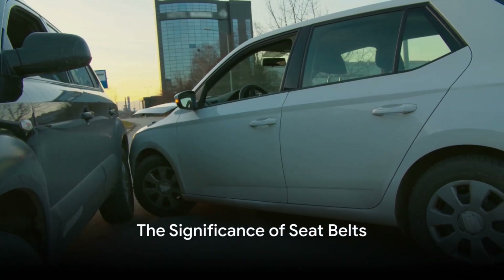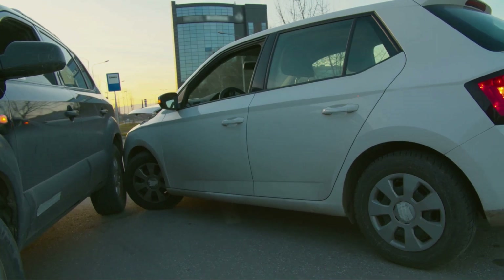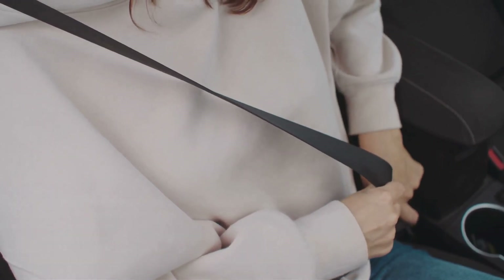Have you ever pondered why a simple strip of fabric holds such profound significance in the realm of road safety? It's not just a piece of accessory in your car. It's a lifeline, a protector, your guardian angel on the road.